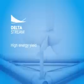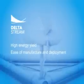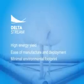DeltaStream offers significant advantages over other technologies, with a high energy yield, ease of manufacture and deployment, and a minimal environmental footprint.